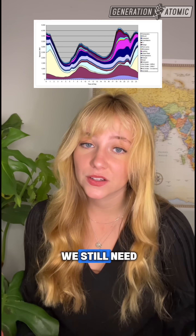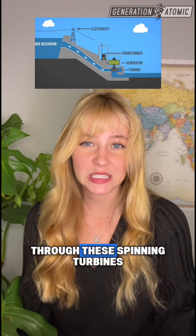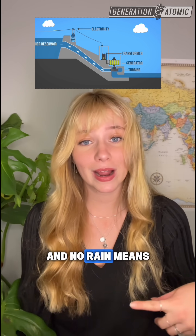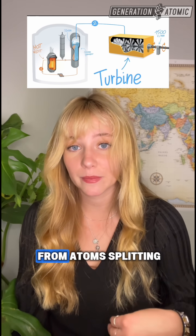This intermittency is why we still need what's called dispatchable power — sources that can run 24/7 regardless of the weather. The two cleanest options for this are hydroelectric and nuclear. Hydro uses water stored in reservoirs and feeds it through spinning turbines, but this is totally dependent on sufficient rainfall, and no rain means no water. Nuclear energy provides constant, reliable power with zero emissions by using the heat from atoms splitting.